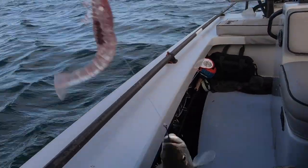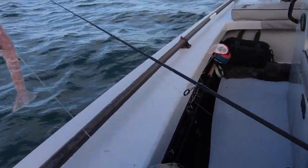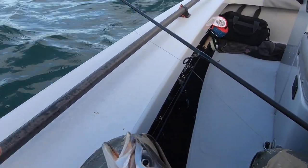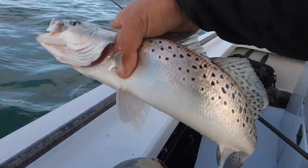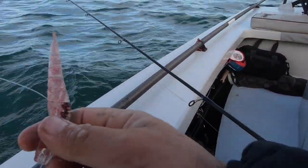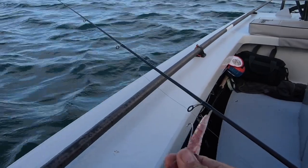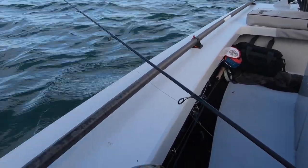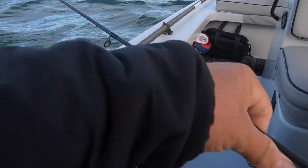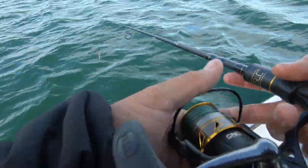I knocked that shrimp halfway up the line, halfway up the leader. If you're not going to eat them that night or within the next two days, just let them go. All right, one more fish — that's probably number 11. I get a little gun-shy pulling the camera out with another boat nearby, so I get nervous.